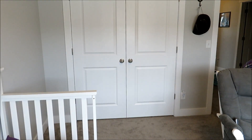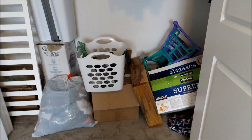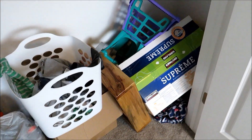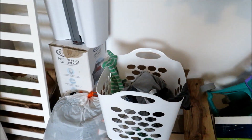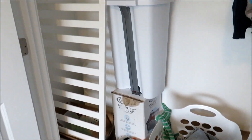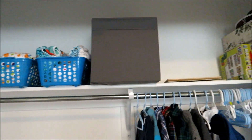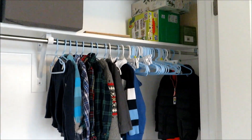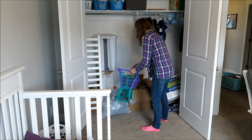Hey guys and welcome back to my channel. Today I'm going to be sharing with you how I organized Miles' closet, and as you can see it is really unorganized and really cluttered. This video is actually several months in the making — I started back in January cleaning out his closet, and as you can see I don't have a baby bump yet. His closet was really full of baby storage stuff and just really unorganized.